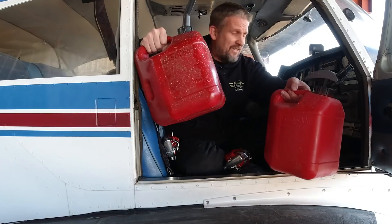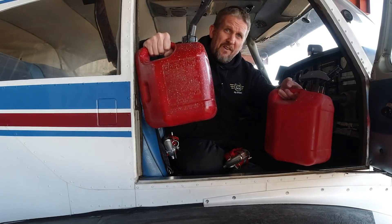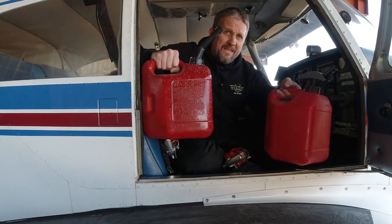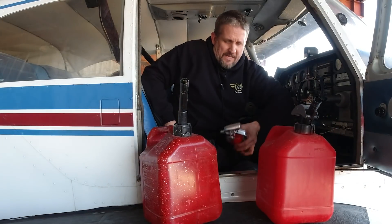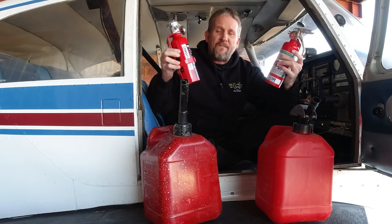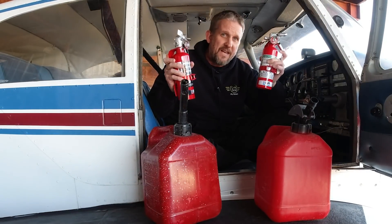I've got a couple of gas cans here. What I'm going to do is we're going to take off, I'm going to pour a little bit of fuel around the inside of the plane, we're going to set it on fire, and then I'm going to test a handful of different fire extinguishers — I've got four or five different types — and we'll see which one is most effective at putting out an in-flight fire.